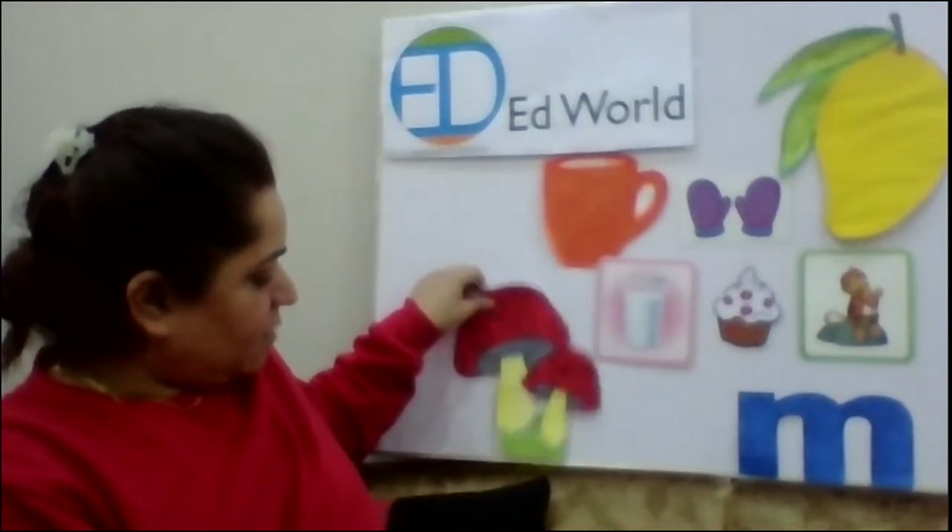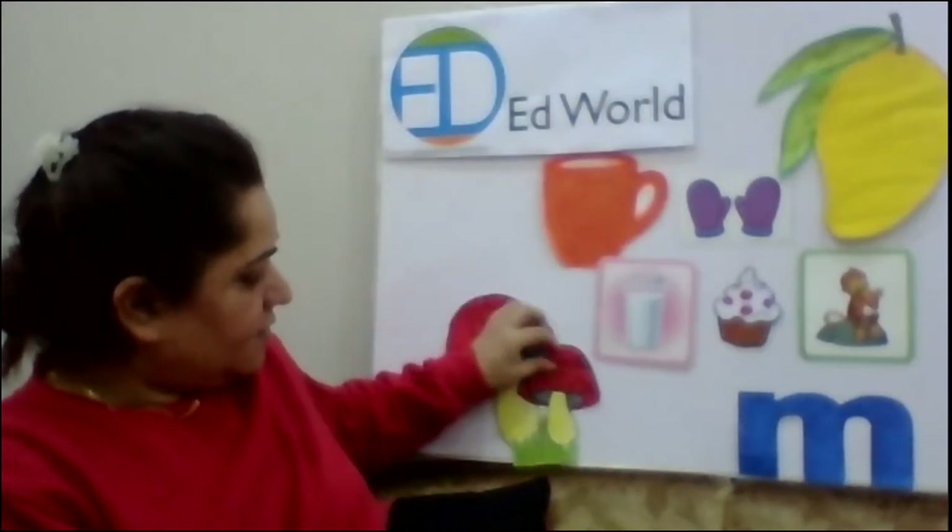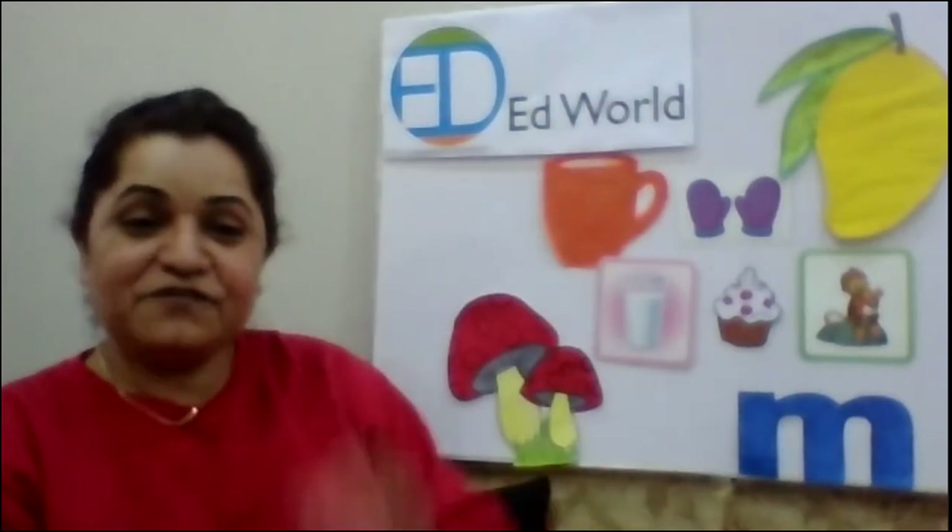Yes. We will put a mushroom here. So, we have these things that start with the letter M and the sound is mm. Mm, mango. Mm, monkey. Mitten. Muffin. Mug. Milk. Mushroom.